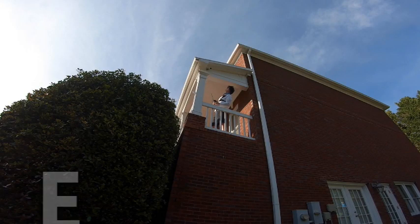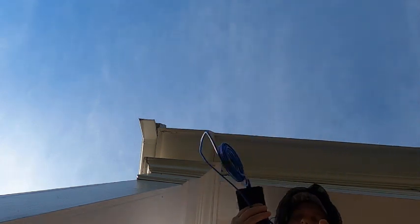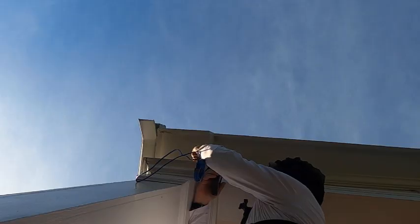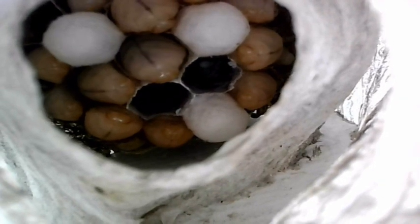Here we go, everybody. So we're going to use an endoscopic camera that's really flexible and is going to go up inside this wasp nest and see some cool stuff. Check this out — larva. One, two, three, four, five, six, seven, eight larva. Oh, look at them jump around. Three capped ones, which means there are going to be three new adult wasps that will be born.